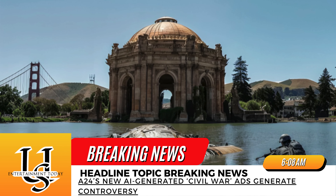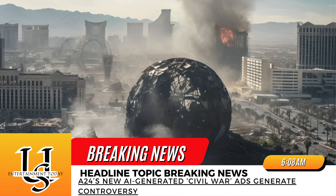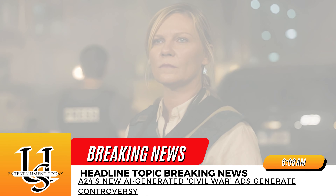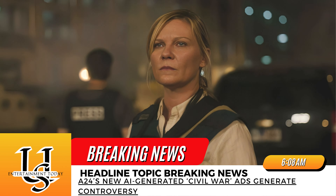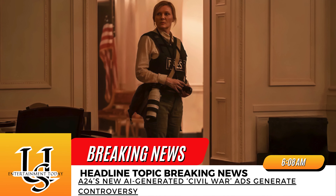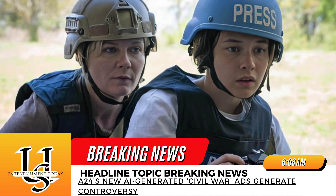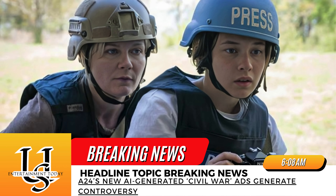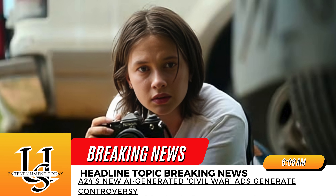The other potential issue is that the images are AI-generated, resulting in some backlash over the use of the technology. The AI work also resulted in some notable geographic and landmark mistakes and a bit of uncanny valley weirdness. For instance, the two Marina Towers buildings in Chicago are on the same side of the river in reality, but are on opposite sides in the art.